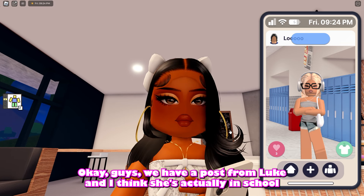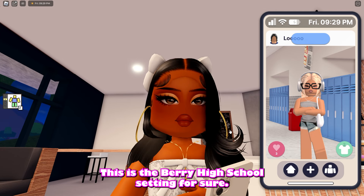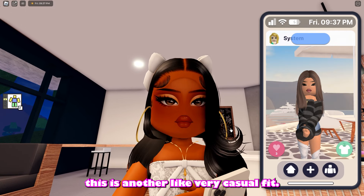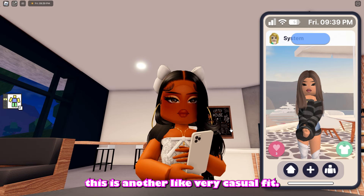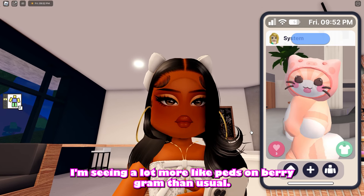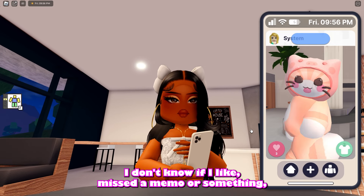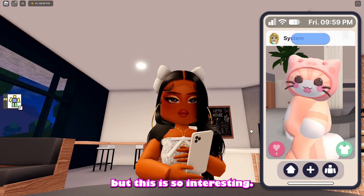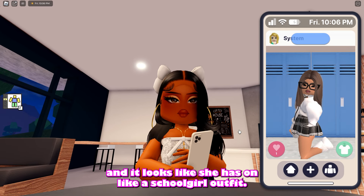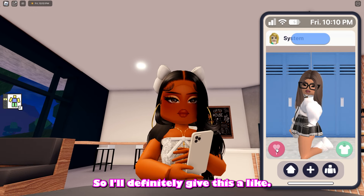We have a post from Lou and I think she's actually in school right now — very high school setting for sure. She's getting her scholar on. We have another post from System — another very casual fit. Oh my gosh, look at this picture of this cat! I'm seeing a lot more pets on Barry Graham than usual. We have another post from System and it looks like she has on a school girl outfit — it definitely fits the vibe of being in high school, so I'll definitely give this a like.